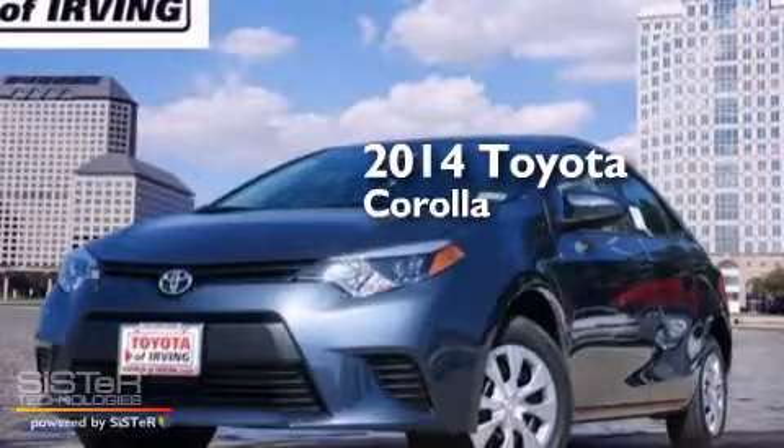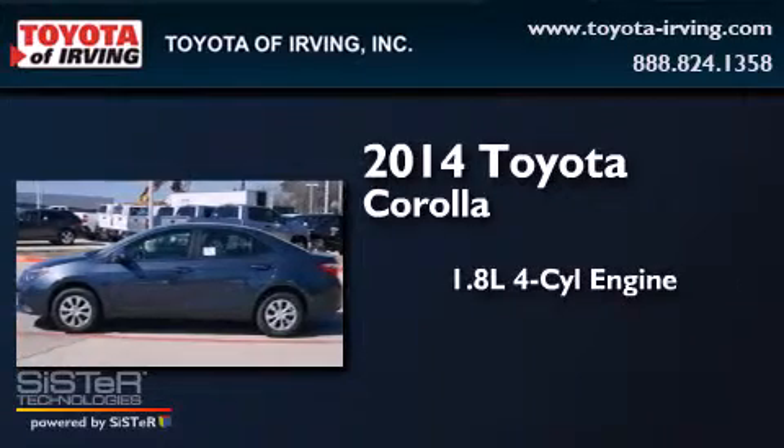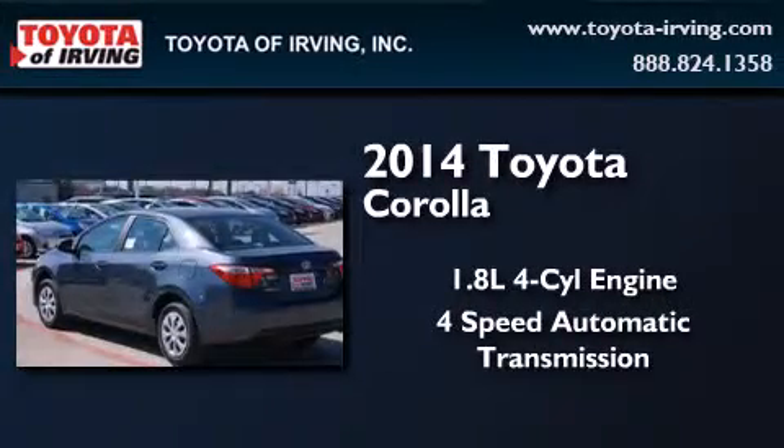This is a brand new 2014 Toyota Corolla. It features a 1.8-liter four-cylinder engine and a four-speed automatic transmission.